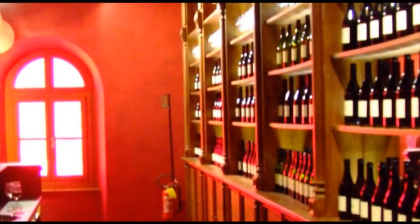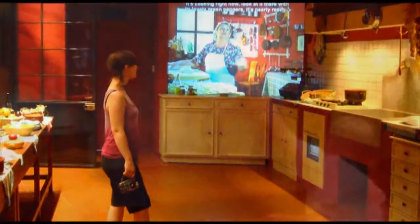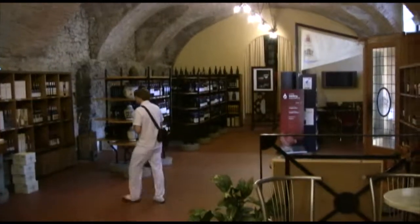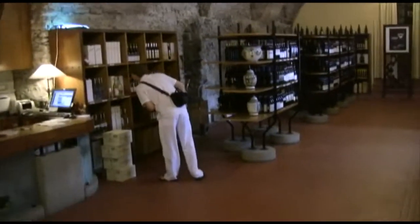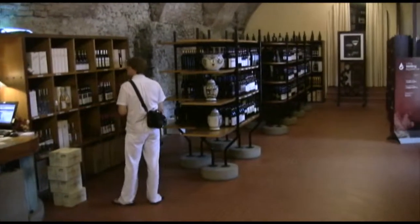It was not at all what we expected when we walked in, but it's an experience we'll never forget. The museum also has this great store at the end of the tour, where I'll be purchasing some Barolo Chinato, a dessert wine made in Barolo that I've yet to see anywhere else.